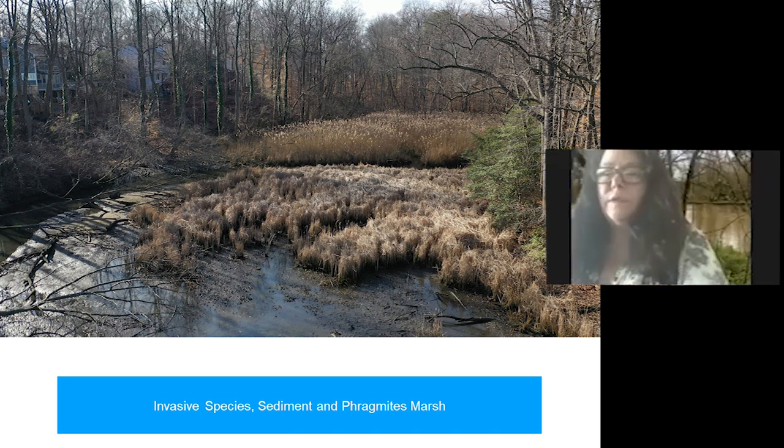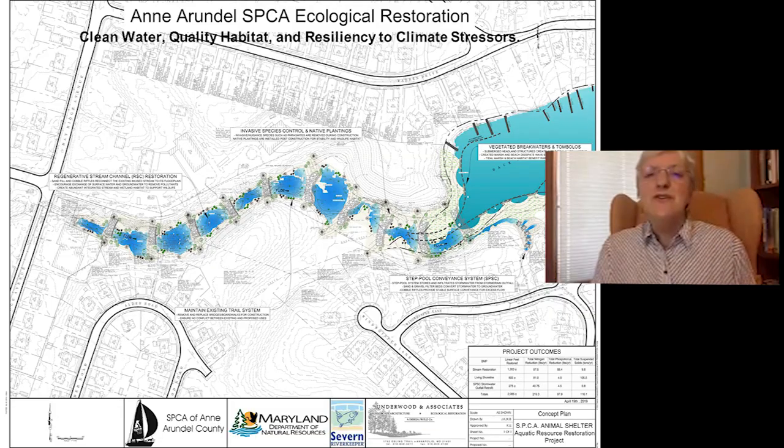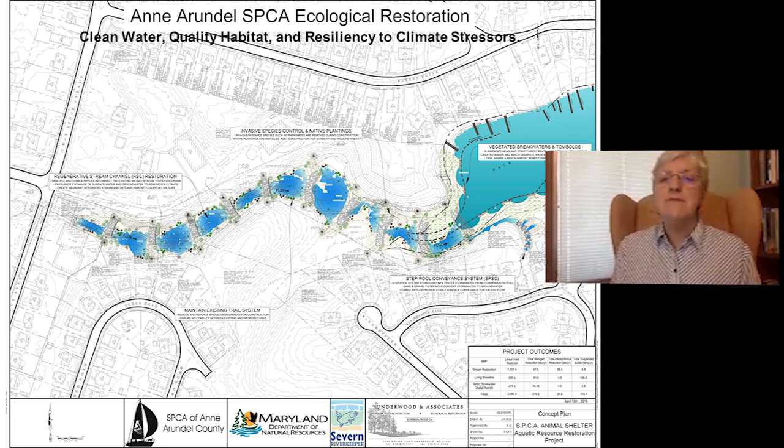Phragmites is non-native for the most part. There is a native type, Schoenoplectus — which looks a lot like phragmites but is smaller and more conducive to diverse habitat. The aerial shot is misleading in the sense that you don't see how disturbed the site is, but when you walk the stream from Bay Ridge Avenue down to the tidal interface, it is heavily disturbed. That's probably been going on for hundreds of years — lots of fill activities, movement of the stream over years. Phragmites loves highly disturbed areas.